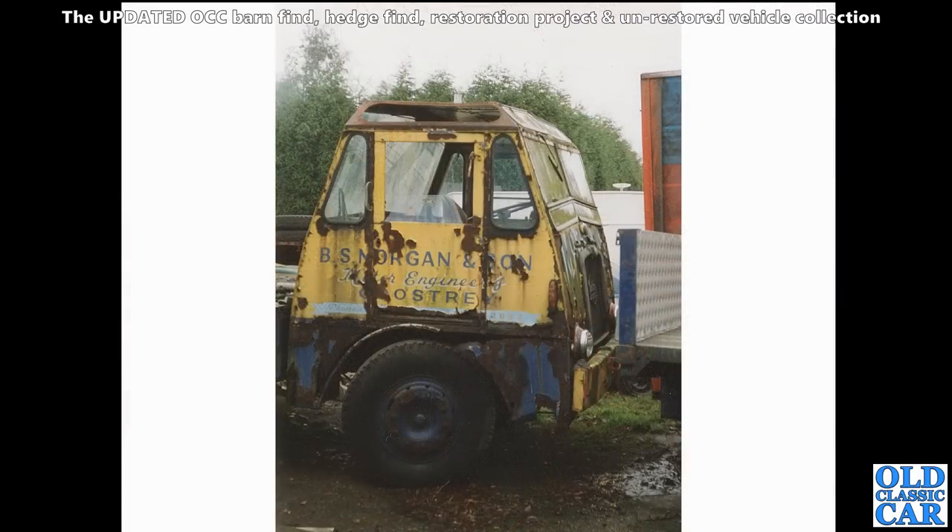Looking pretty desperate. As is this - which I think, if I can make out the badge on the grille there, it's a Seddon. Really weird-looking cab that is - it looks like it could be fitting either way around.